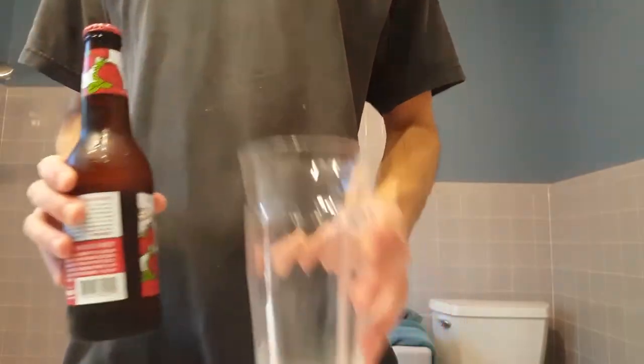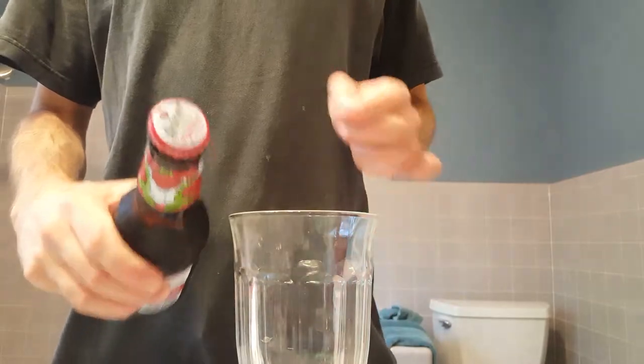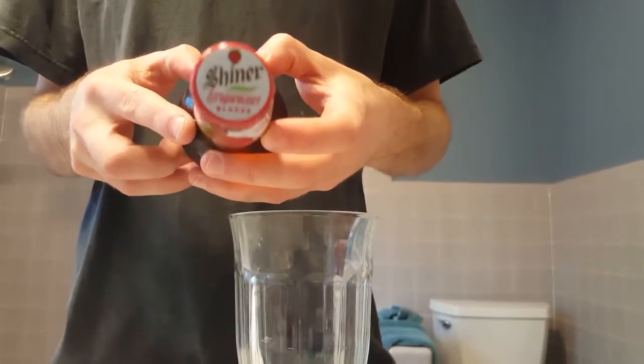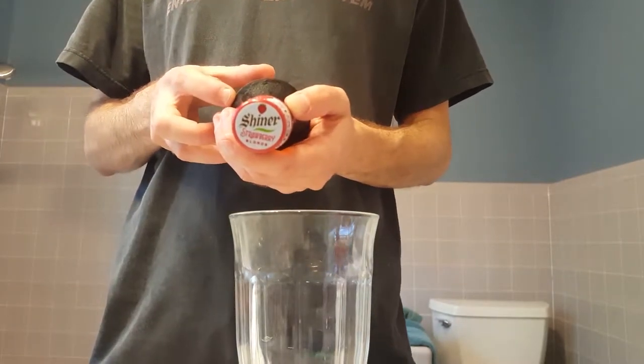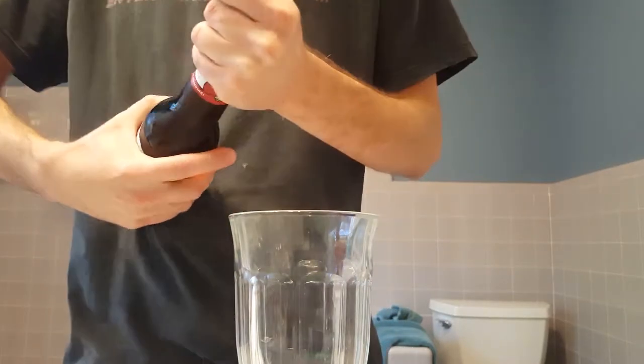Caveman Joe coming at you with a quick bathroom beer review. We got a Texas Special Shiner Strawberry Blonde from Shiner Brewery. It's not a shandy, but it actually has the fruit brewed in with the beer. It's pretty light — 4.3% alcohol by volume.